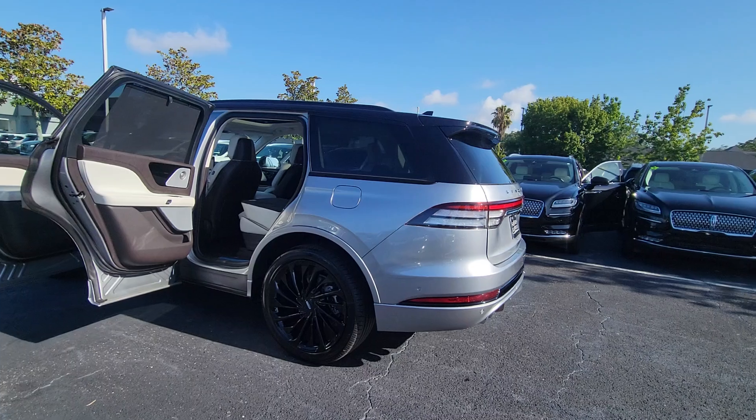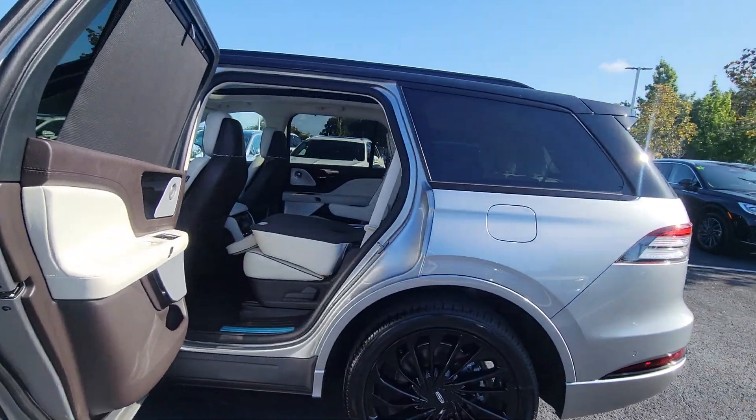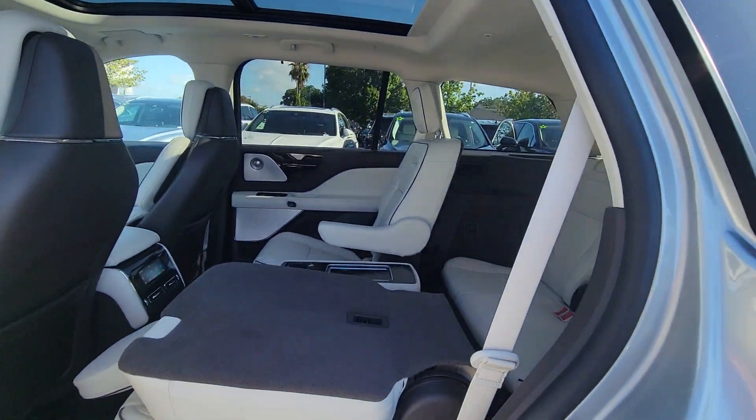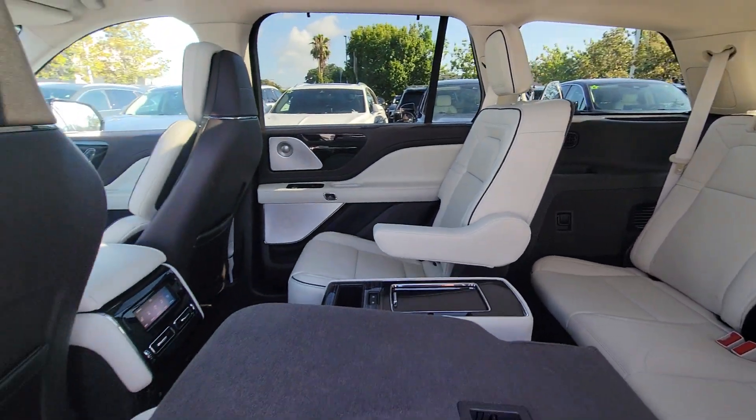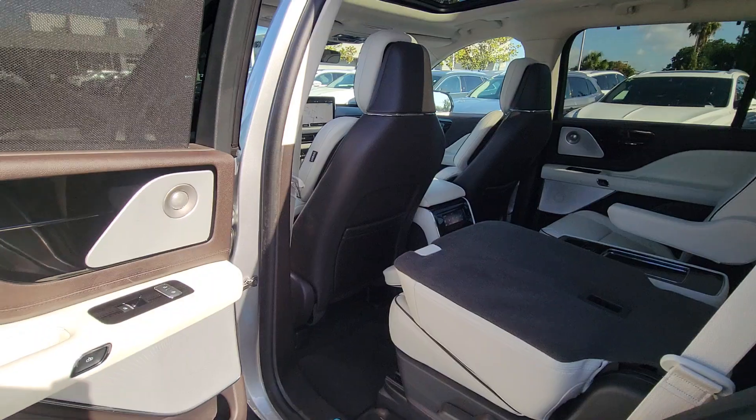Heated steering wheel, head-up display, front massage seats, pre-collision system, intelligent auto on/off high beams, lane departure warning, panoramic roof, sun and moonroof, keyless entry, navigation system.